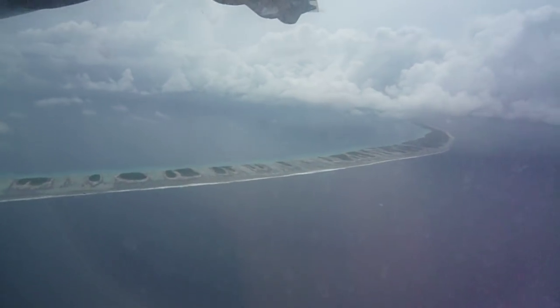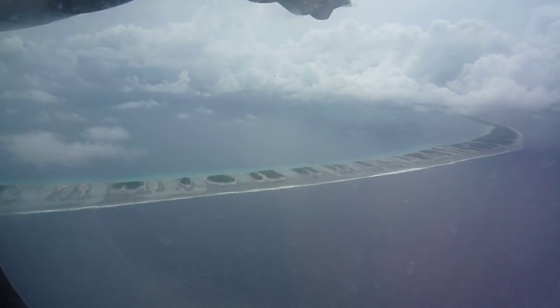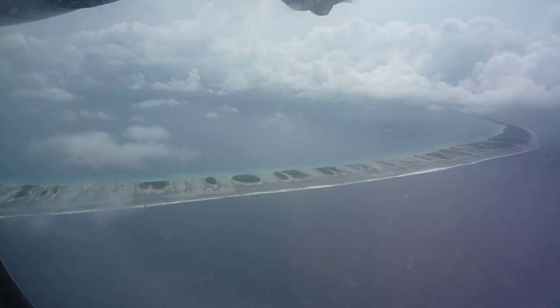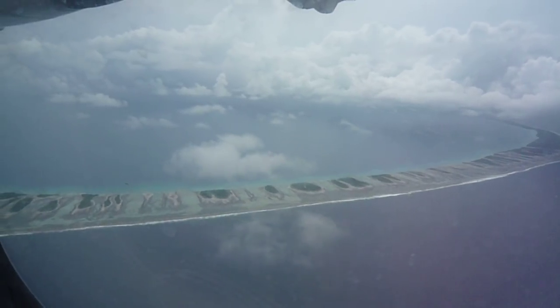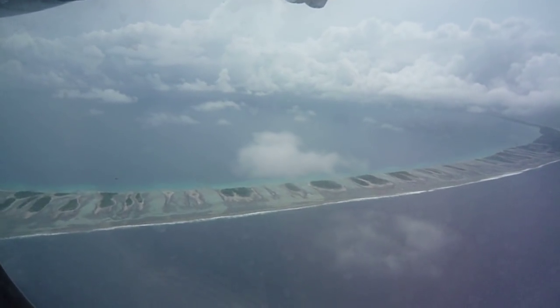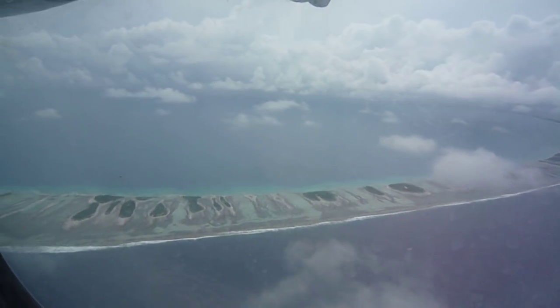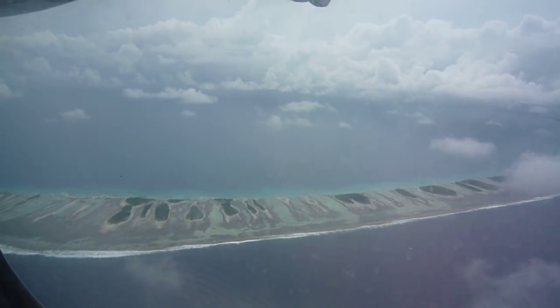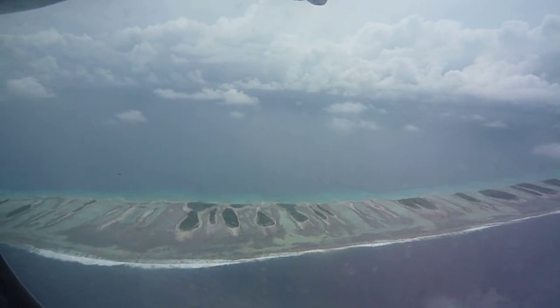We just started our descent into Tikihau from Rangiroa, which is just a little to the east of Tikihau. That was our cruising altitude as you can tell — it's about a 10 minute flight. Right now we're heading towards the southwest, kind of an overcast day today, but these Air Tahiti pilots seem pretty adept at missing every single cloud in our area.